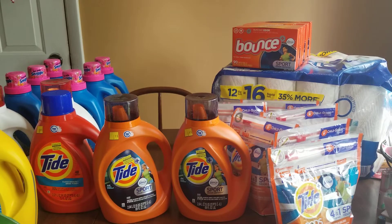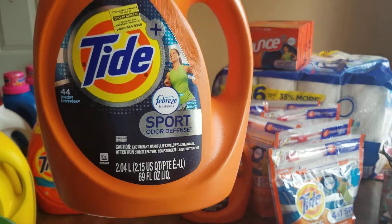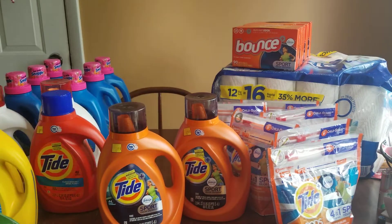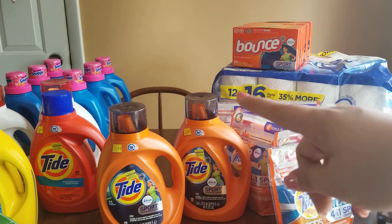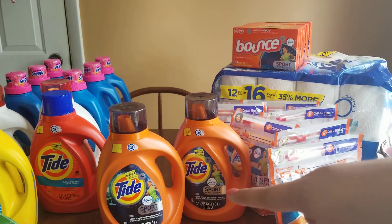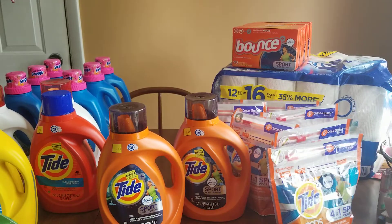I also got two of these big Tide — 44 loads, 69 ounces — Febreze Sport Odor Defense liquid. These rang up at $4 after the extra 50% off. I did have some $2 off coupons, so you can use a $2 off coupon and pay just $2. Without a coupon it's $4.